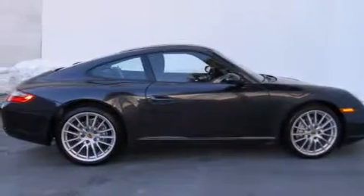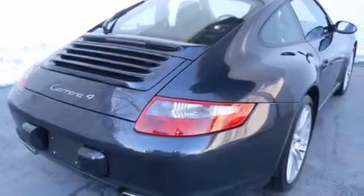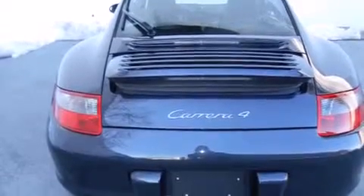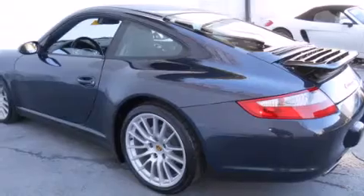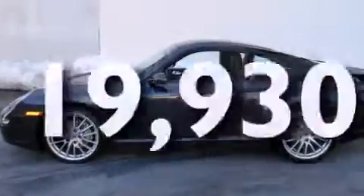All of the following features are included: a power moonroof, heated seats, cruise control, a CD player, a leather-wrapped steering wheel, front side impact airbags, air conditioning with automatic climate control, a split folding rear seat, and a home link feature. This vehicle has fewer than 20,000 miles on the odometer.